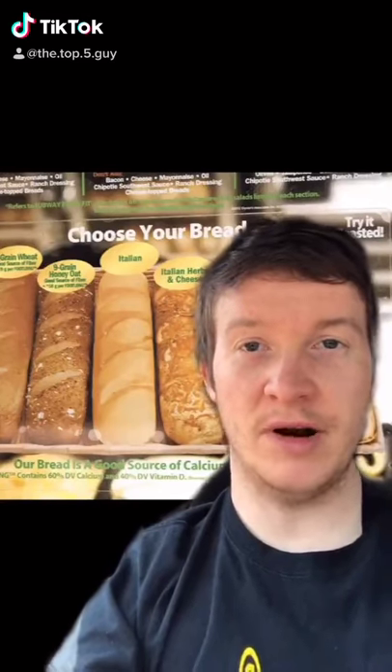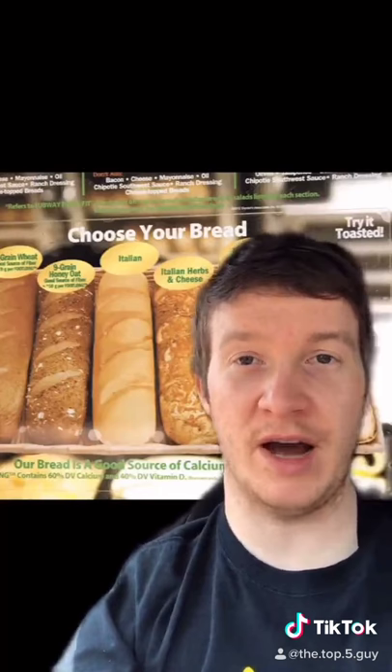Hello everyone, it's your boy. Today I'm going to be counting down my top five Subway breads.